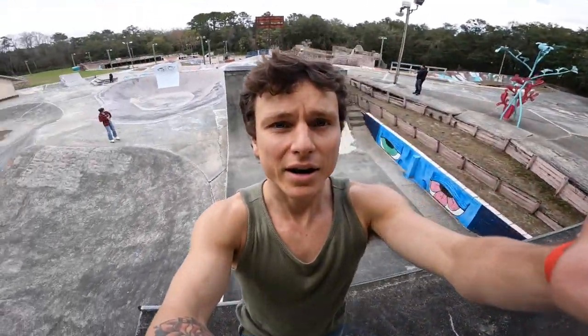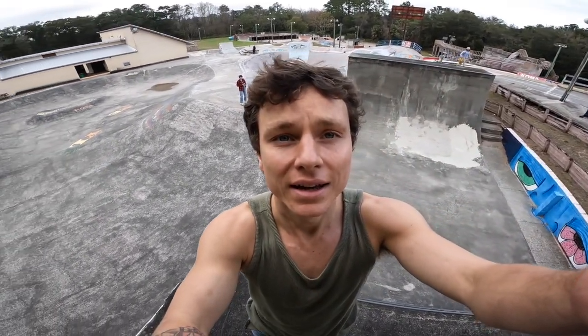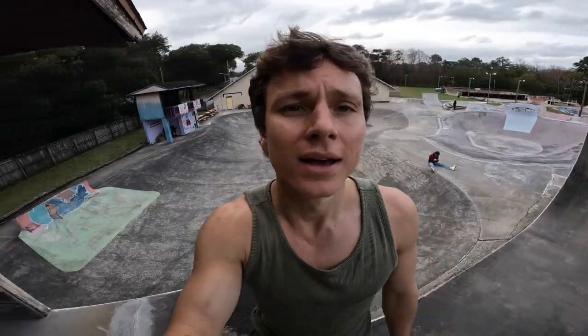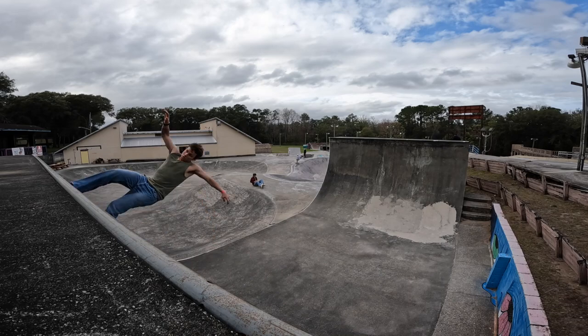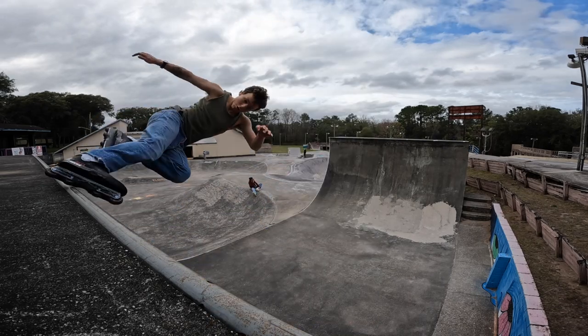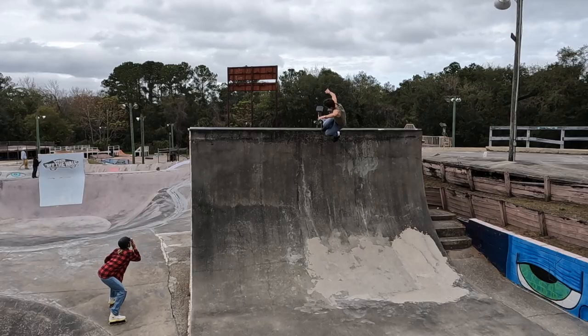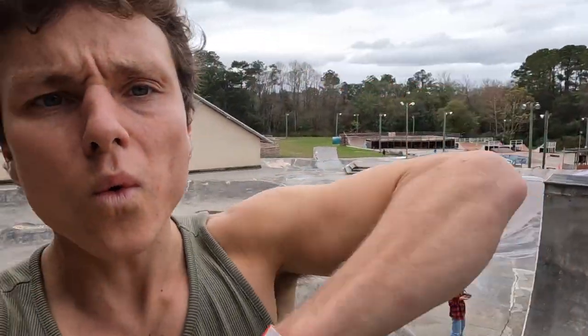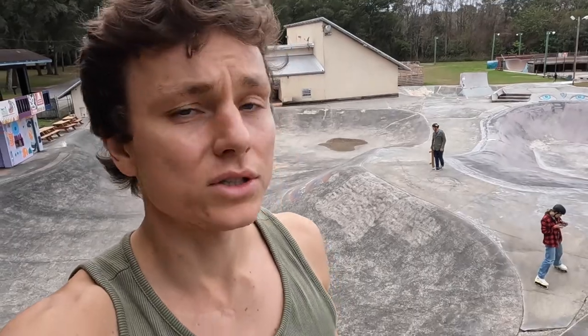Wow, this place — incredible. Land of concrete. It feels fantastic to just cruise, and this place is made for it. This thing is real vintage with just waves of concrete. Concrete vert ramp. First grind in two months — that's what's up, that's the feeling.